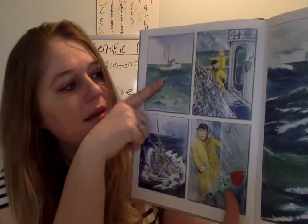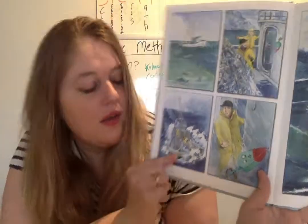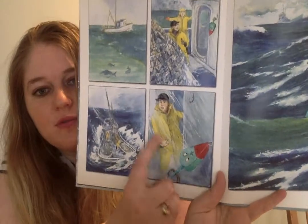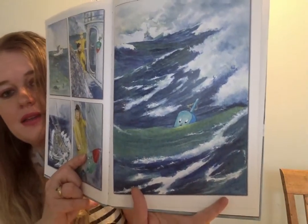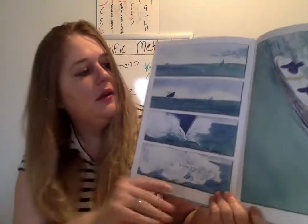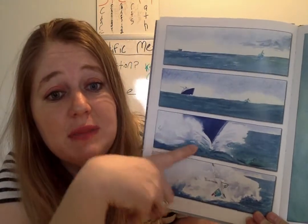Then he throws out his net again, and he's still got his Lucky buoy there. Look at all the fish they're catching. Then the water is getting rough — it looks like a big storm is happening. See the rain and the wind in the picture? Over goes Lucky, the lobster buoy, into the storm. And the next page, he's floating along in the ocean. And look, here comes a big ship — a really, really big ship.